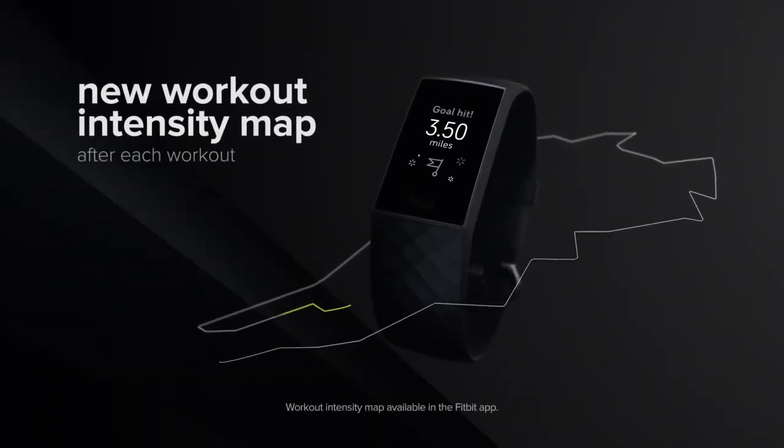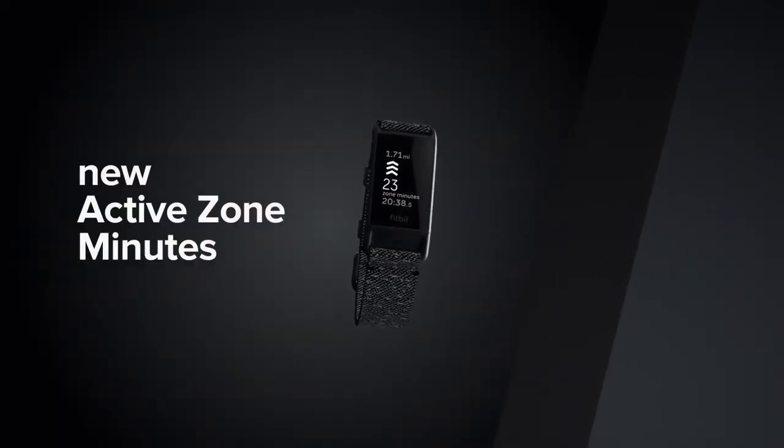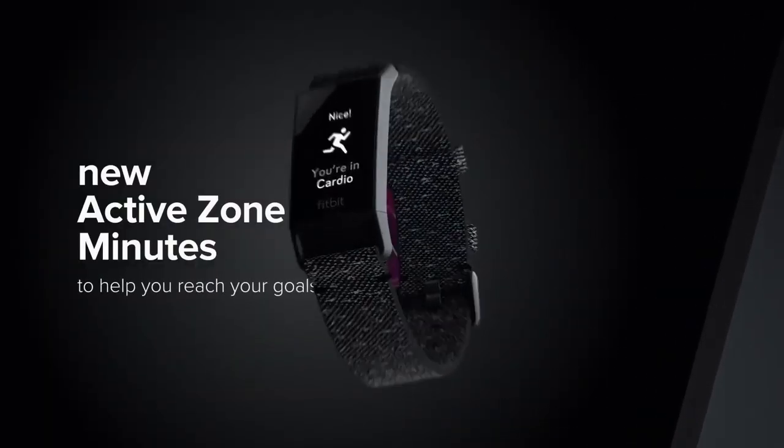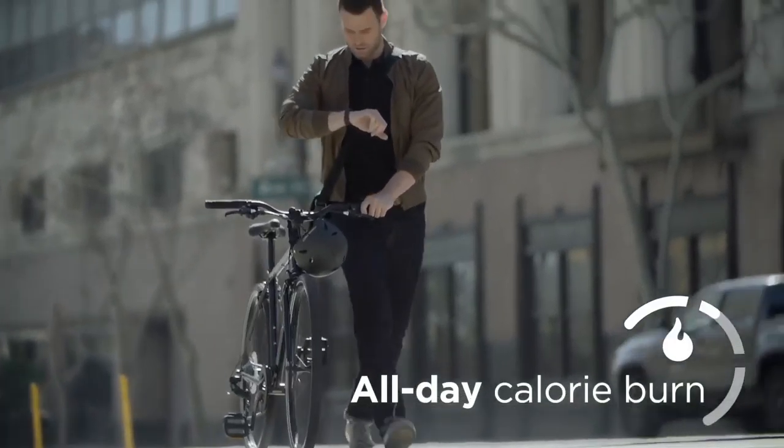The built-in GPS is a real game changer for the Fitbit Charge 4 and makes it a viable alternative to dedicated fitness trackers. This is perfect for anyone who enjoys running, cycling and swimming for general fitness but doesn't need the wealth of data provided by dedicated sports watches like those from Garmin or Polar.